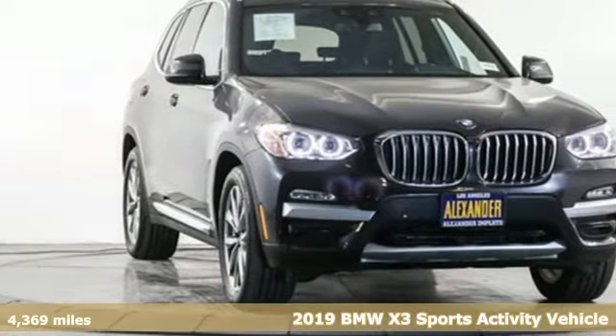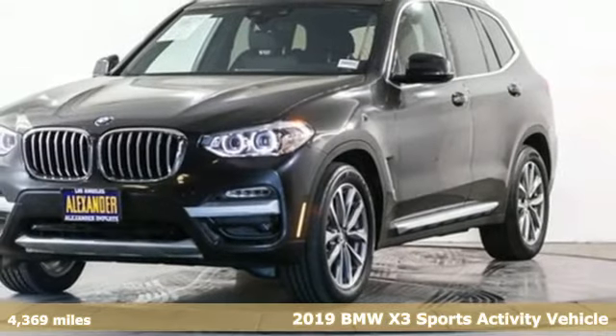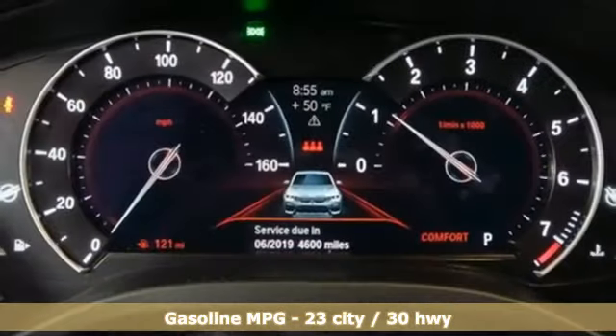Here's a 2019 BMW X3. This X3 is versatile and nimble enough for the urban jungle and capable enough for your next road trip. It comes nicely equipped with features you'll love.